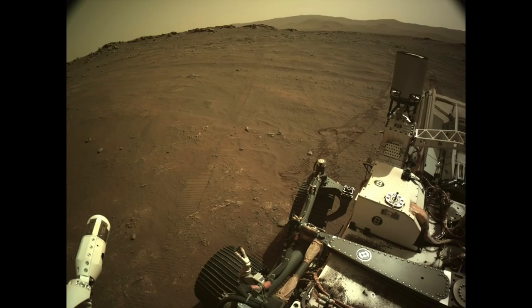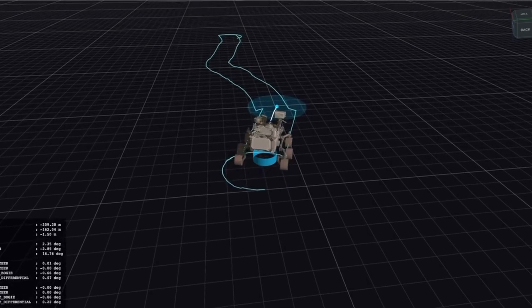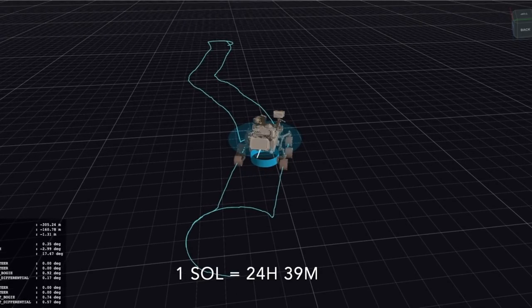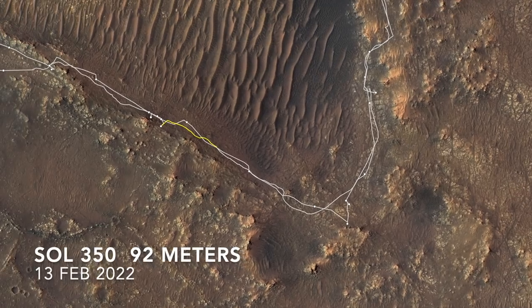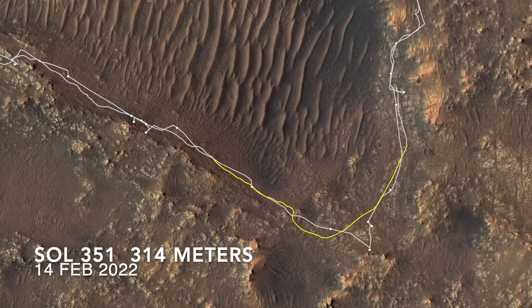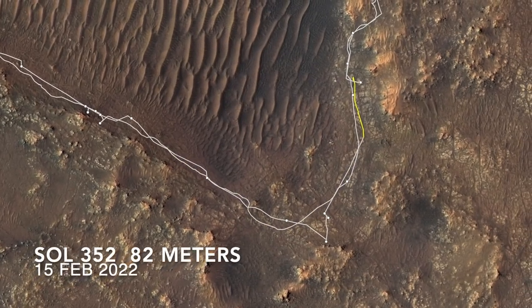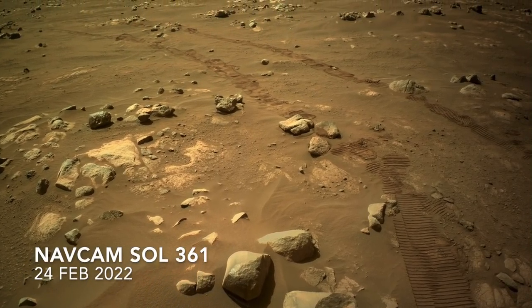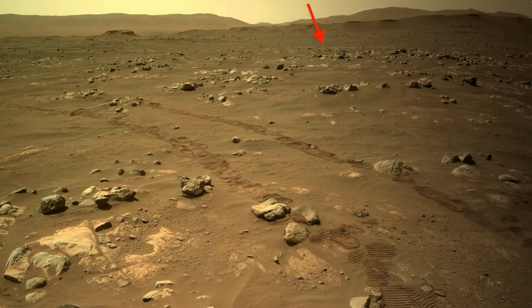For the first time ever, a rover drove on Mars three sols in a row without humans in the loop. This was fully autonomous driving, with Perseverance winding its way through CETA for just over 500 meters, almost a third of a mile. Perseverance arrived at its current location about 90 meters, or yards, from its original landing site.